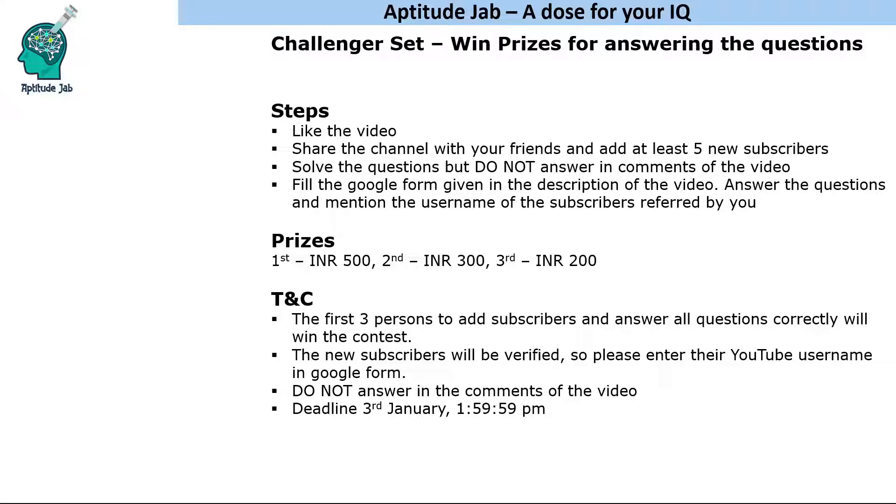The Google Form will contain answers to question number one, two, three, four — you need to type in your answers and also mention the username of the subscribers referred by you. I will verify whether they subscribed recently and accordingly you will be rewarded.